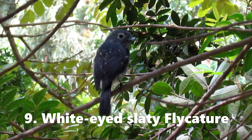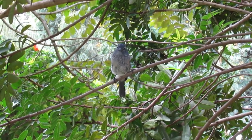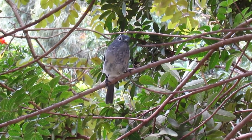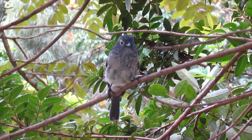White-eyed slaty flycatcher — this is an immature one, as you can see from the white spots on its back, waiting for its next meal over there. You can see the white eye there, a very distinctive white eye ring.